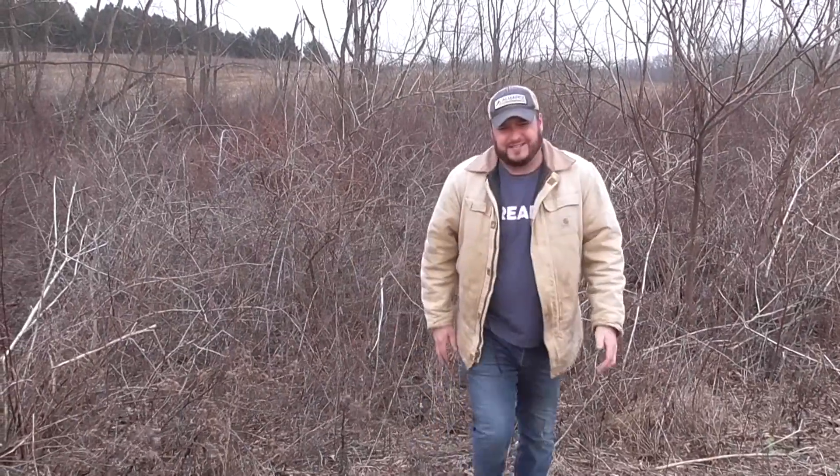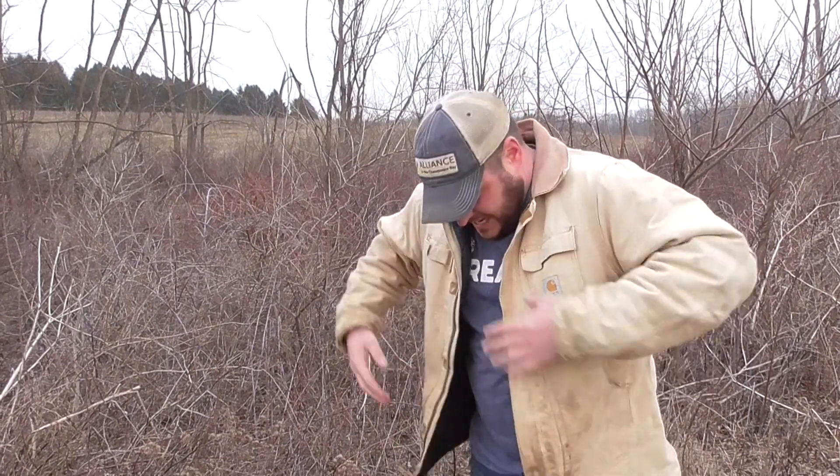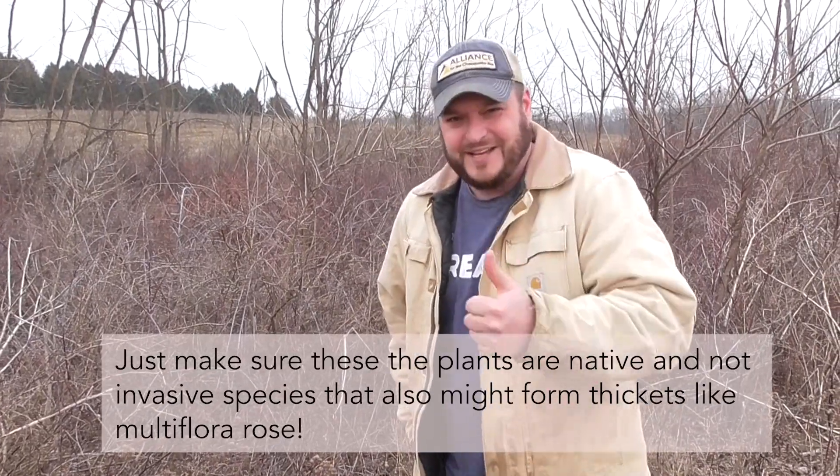Another great way to test if you have good early successional and scrub shrub habitat on your property is to walk through it. If it's difficult to walk through and you get cut up by thorns, then you're doing a good job and you've got good wildlife habitat.